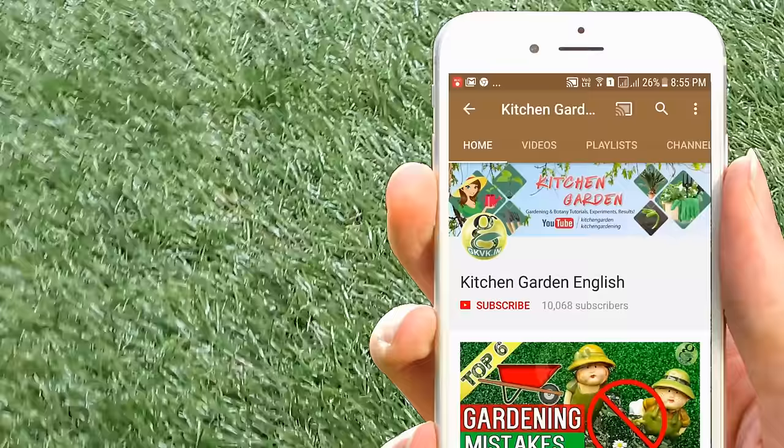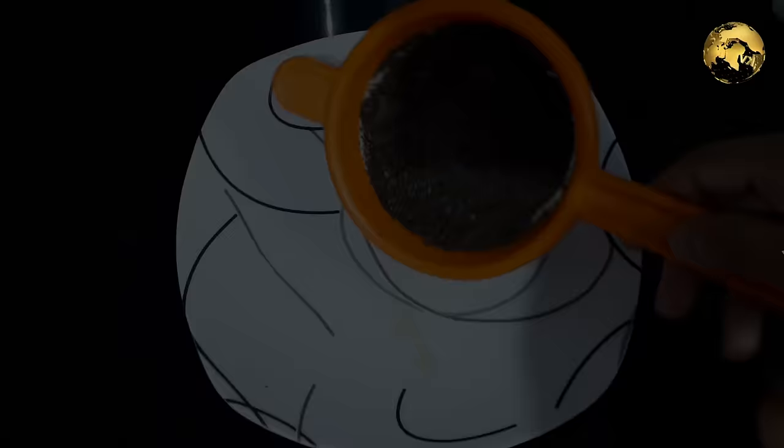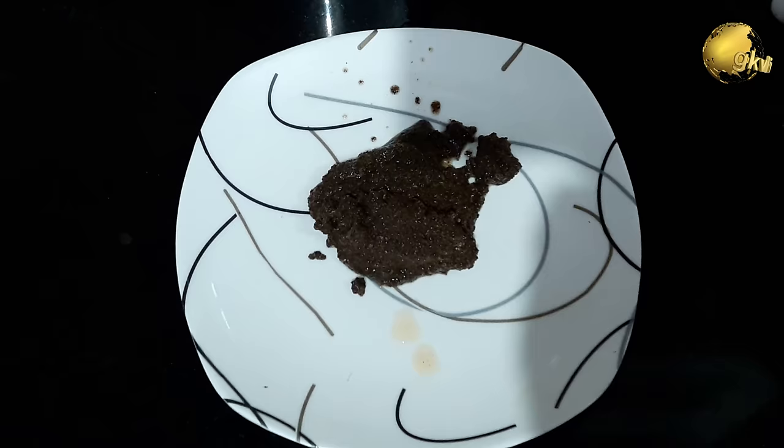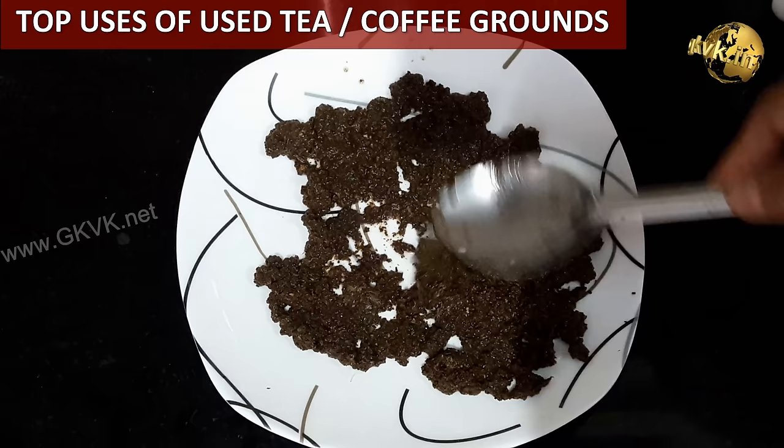If you are a hobby gardener or interested in growing plants, consider subscribing to this channel and turn on the notification bell icon. What is garbage in your kitchen can actually turn into treasure in your garden. Used tea and coffee grounds have unique uses in gardening. We will quickly look at the top benefits of tea waste and coffee grounds for plants and garden.